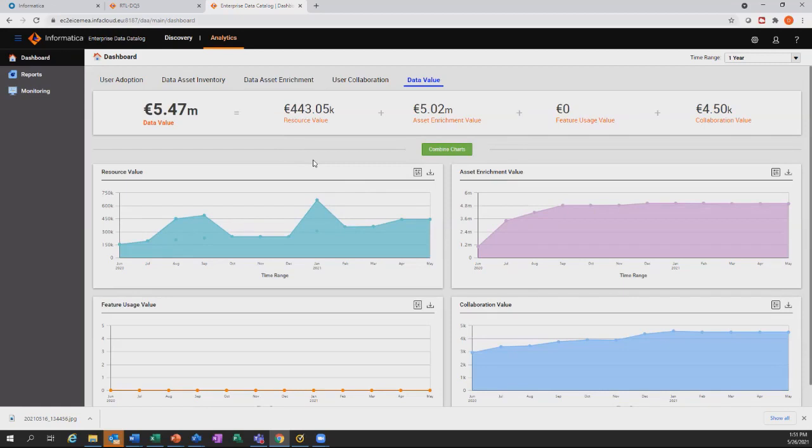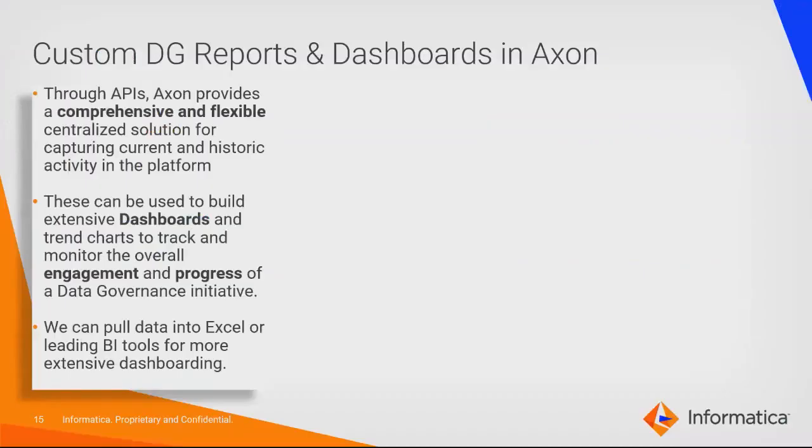That was a quick demo just to give a sense of what's available in Axon and EDC — extremely useful, much of it out of the box, making it easy to start monitoring the program. Now Donovan will talk about the API capabilities of Axon and how they factor into your data governance initiatives. The out-of-the-box dashboards and analytics from Axon are detailed and useful, but may not have all the information you want for reporting. That is where APIs come in — providing access to additional metadata that you can use to power custom reporting and dashboards.